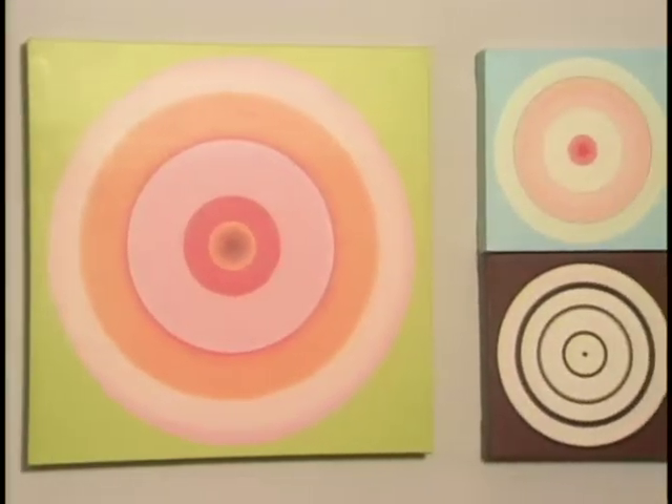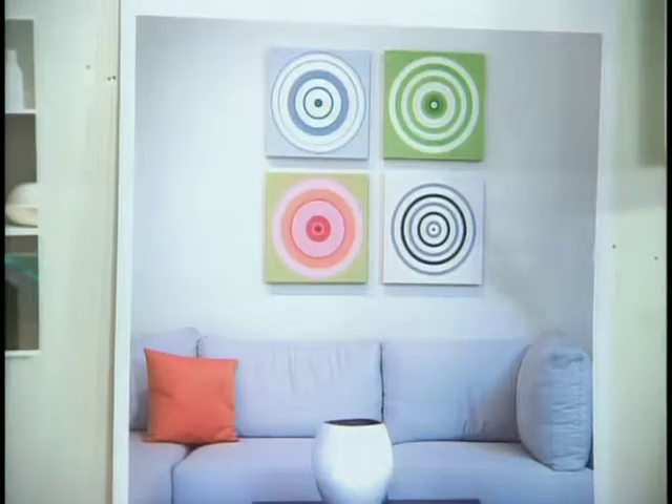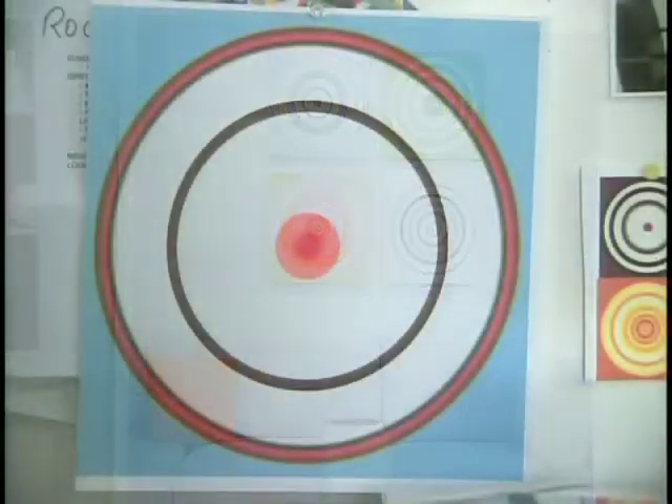When combined, they tell a story. I can have the love circle together with the sky circle, and they work together as a family and each one adds something.